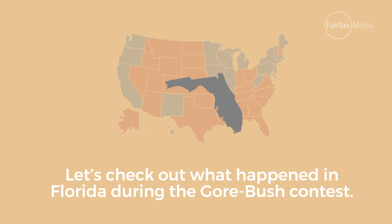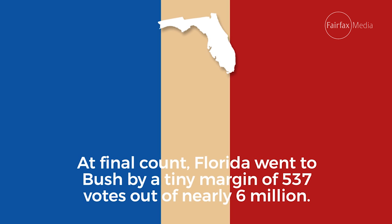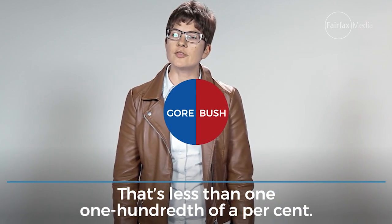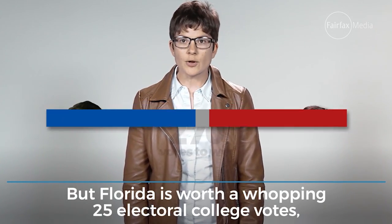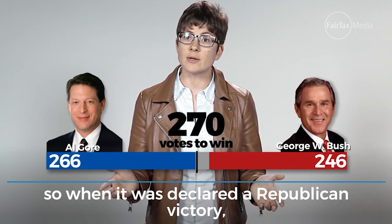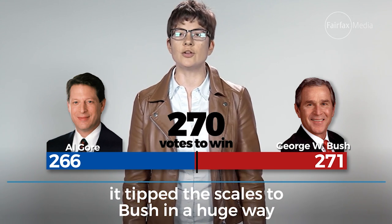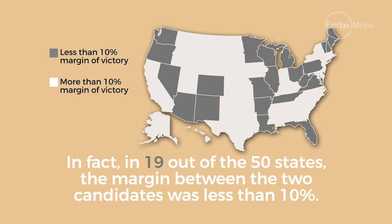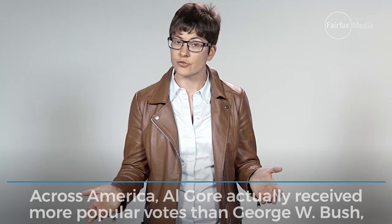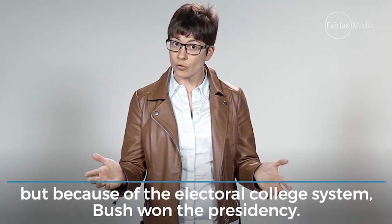Let's check out what happened in Florida during the Gore-Bush contest. At final count, Florida went to Bush by a tiny margin of 537 votes out of nearly 6 million — that's less than one one-hundredth of a percent. But Florida is worth a whopping 25 Electoral College votes. So when it was declared a Republican victory, it tipped the scales to Bush in a huge way. In fact, in 19 out of the 50 states, the margin between the two candidates was less than 10%. Across America, Al Gore actually received more popular votes than George W. Bush, but because of the Electoral College system, Bush won the presidency.